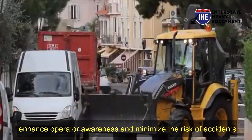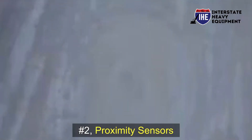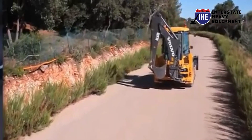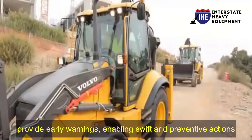Enhance operator awareness and minimize the risk of accidents. Number two: proximity sensors. Advanced proximity sensors alert operators to potential collisions with objects, workers, or other equipment. These safety systems provide early warnings, enabling swift and preventive actions.